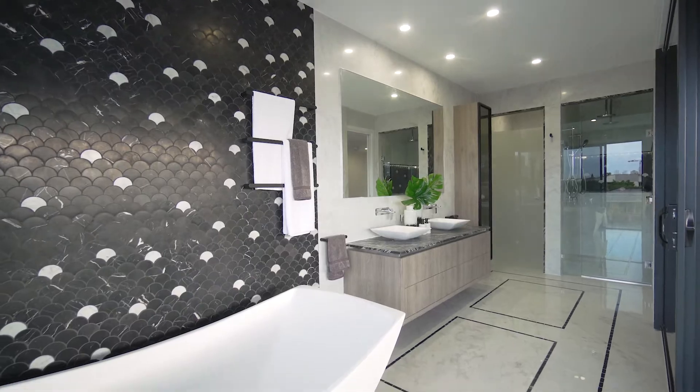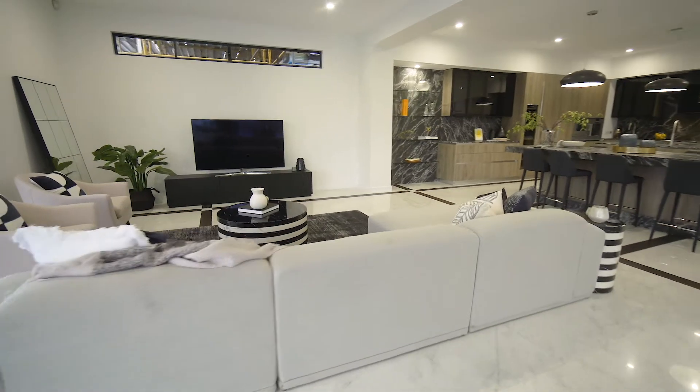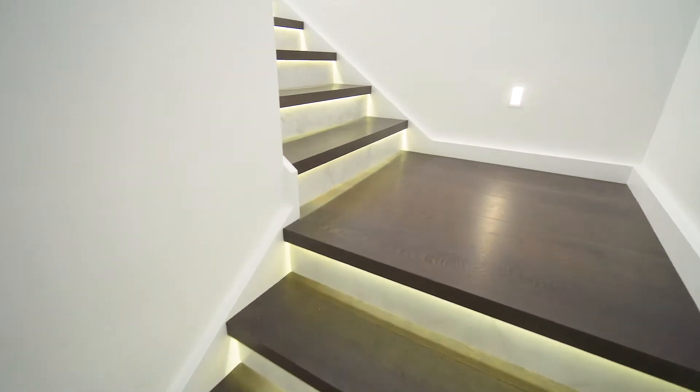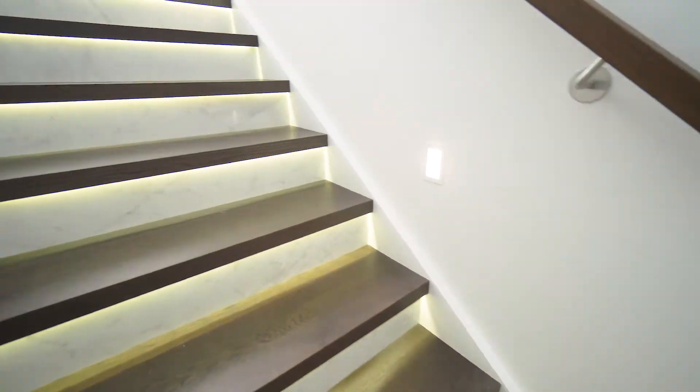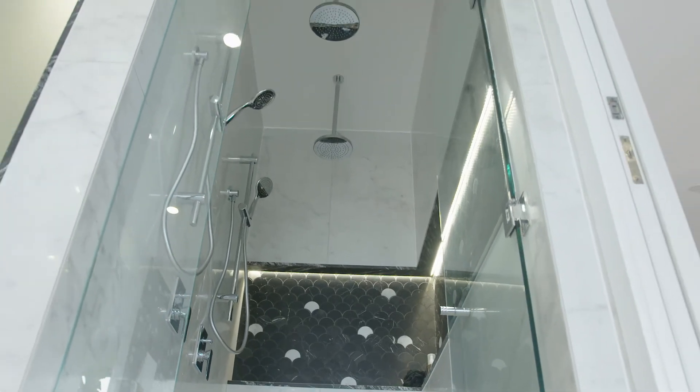Throughout this home we have used heated flooring, which is great for the acoustics and keeps the house nice and quiet at night. There are LED lights that go up and down the stairs and turn on at night, which looks really cool. Also, one of the key features is when you walk into the shower, an LED light pops on so you've got some light in there.